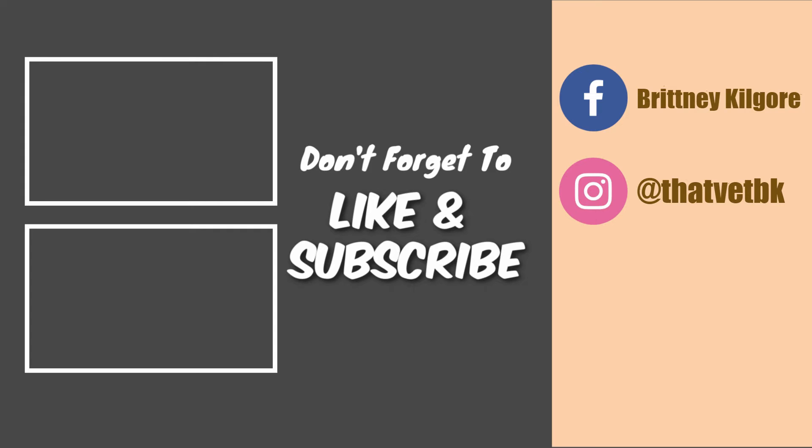Be sure to like and subscribe. Thank you for watching — until next time, stay cool.